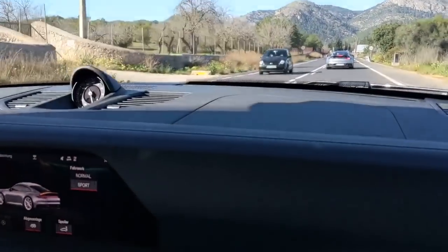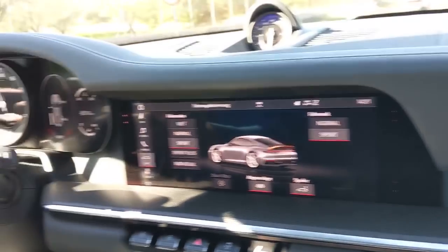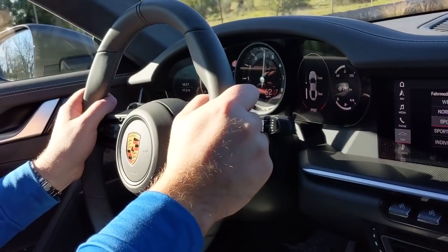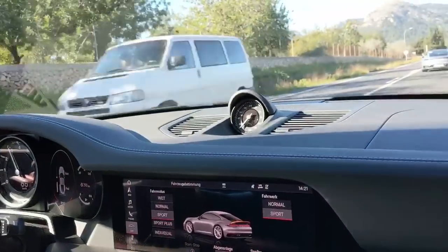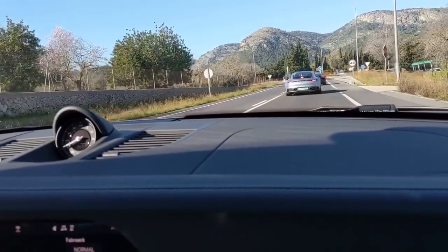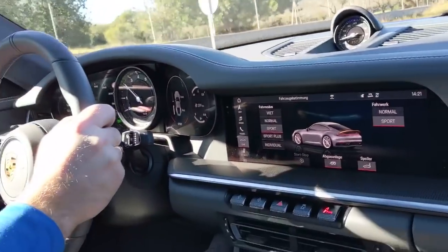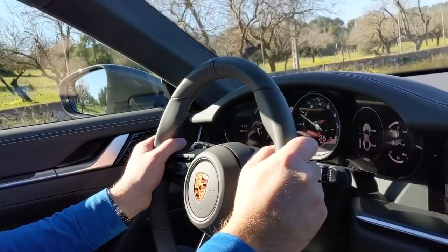And it's just so responsive. Fifth gear here, pop down into fourth, third, second — beautiful. Braking is far better. You're feeling well more balanced — it's sort of sharper, but in a nice way.